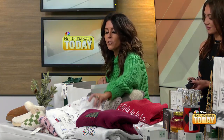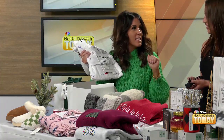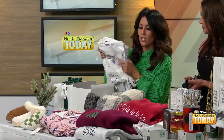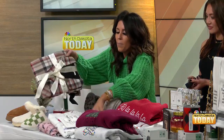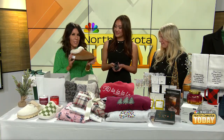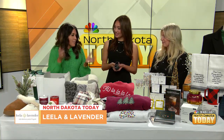They also have the tried and true holiday PJ sets. If you are the besties, the family, the moms, the daughters, the grandmas that want to wear the same thing, they have matching holiday PJs for your upcoming celebrations. There's a wide variety of options — cute little dog ones, a plaid one — and also some super cozy slippers to go back with them as well.